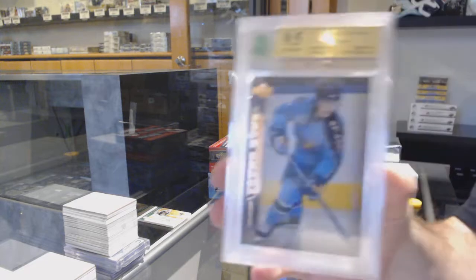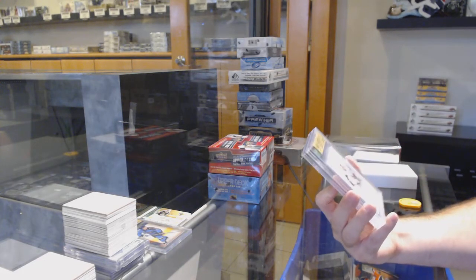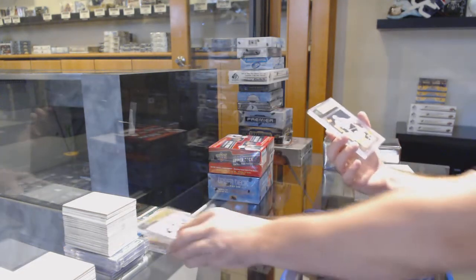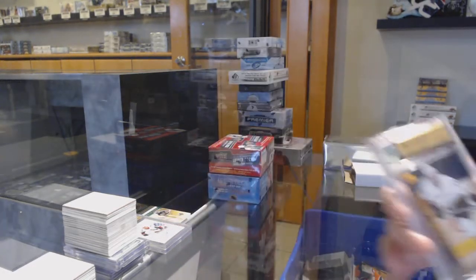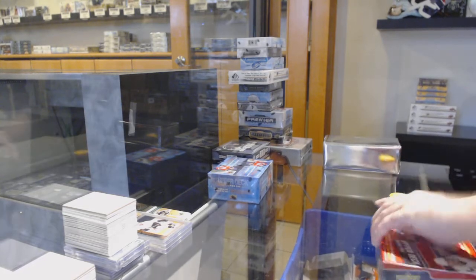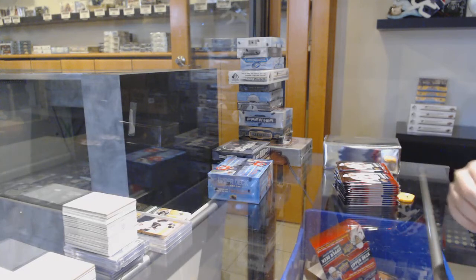We've got a Young Guns graded 9.5 of Tobias Enstrom for the Winnipeg Jets. Future Watch auto, number one for the break — Ottawa Senators, Filip Chlapik, he was undrafted. That's one, folks. And for the Anaheim Ducks, graded 9.5 Young Guns, Drew Miller. My semi-calculated expectation is around 10 per break, but you never know — 10 is the number I had as an FYI, so we're at one.